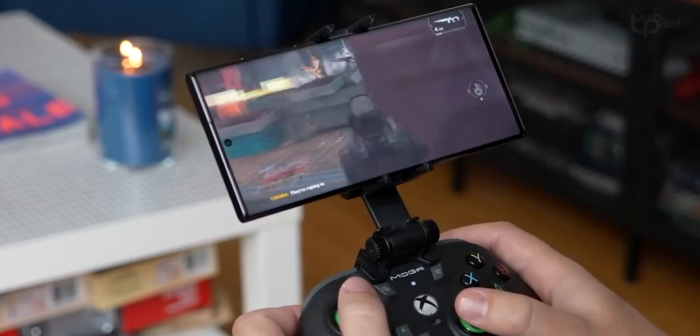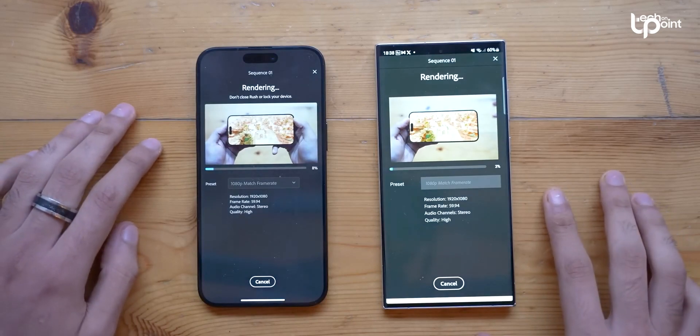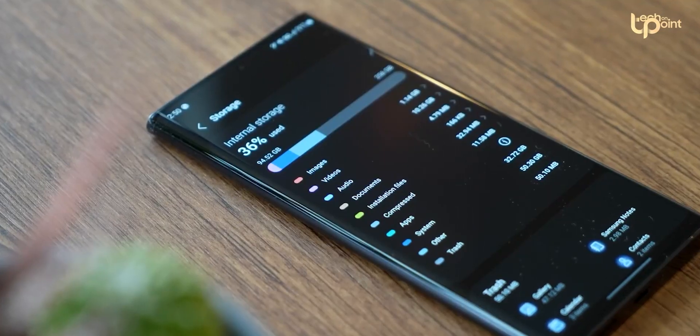The Galaxy S23 Ultra is rocking as one of the coolest gaming phones of the year. Recent tests just showed that it kicks the recently launched iPhone 15 Pro Max's butt in graphics tests, all thanks to that powerhouse Snapdragon 8 Gen 2 for Galaxy processor and a decently large vapor chamber.